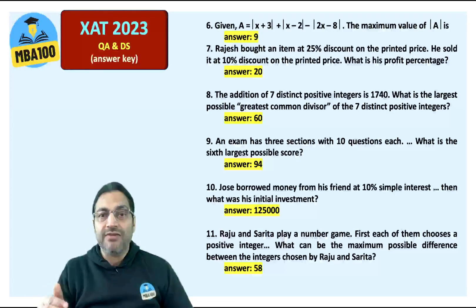Jose borrowed money from his friend at 10% simple interest. The answer is 125,000. Raju and Sarita play a number game — the answer is 58.